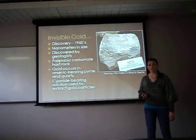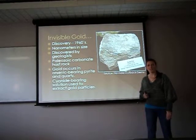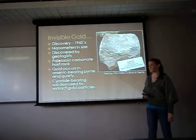Geologists found the gold, and it has since become the second largest gold mine in the world, next to South Africa. The gold occurs in arsenic-bearing pyrite and quartz, and in order to extract the tiny particles of gold, a cyanide-bearing solution is used.